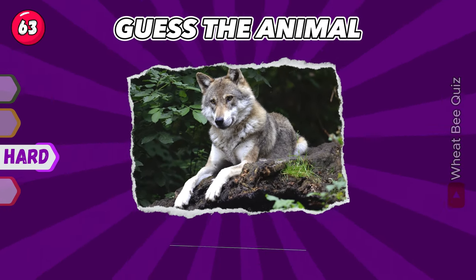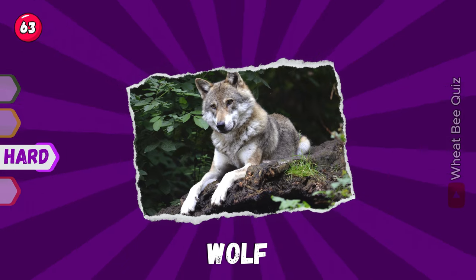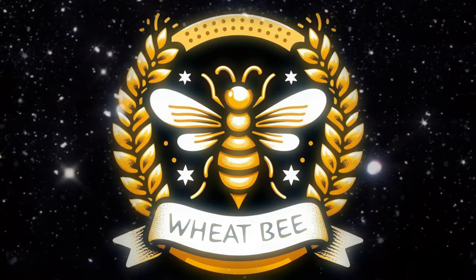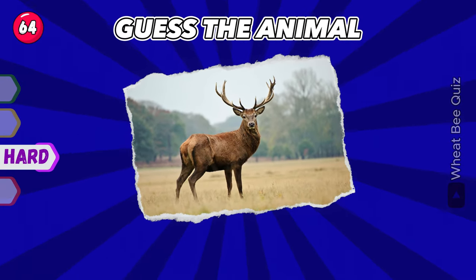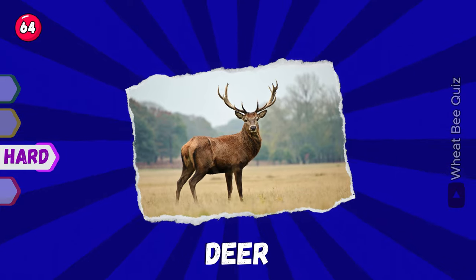Let's move on to the next. A wolf. Do you recognize this animal? It's a deer.